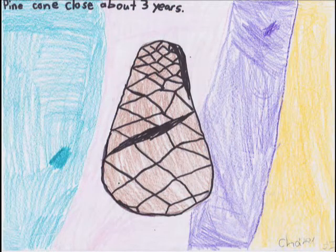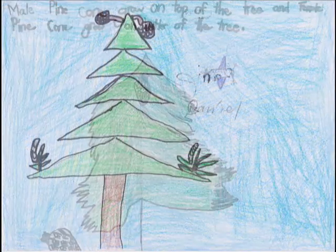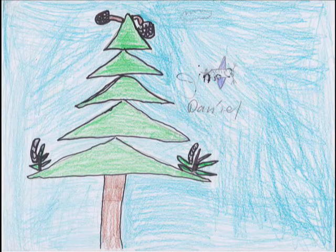Sometimes pine cones have different colors like red, blue, and brown. Evergreens grow male and female cones. Female cones grow on the top of the trees, and male cones grow on the bottom of the tree.